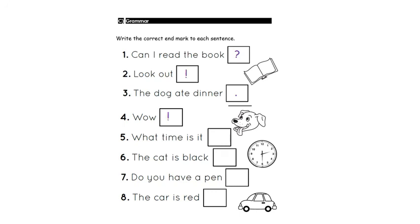Sentence number four: Wow! Can you hear the strong feeling? Yes — exclamation mark. Sentence number five: What time is it? It's asking, so it's a question — question mark. Sentence number six: The cat is black. It's a telling sentence, so it's a statement. Number seven: Do you have a pen? It's a question. Sentence number eight: The car is red — I'm telling you that, so it's a statement. Great job everyone!